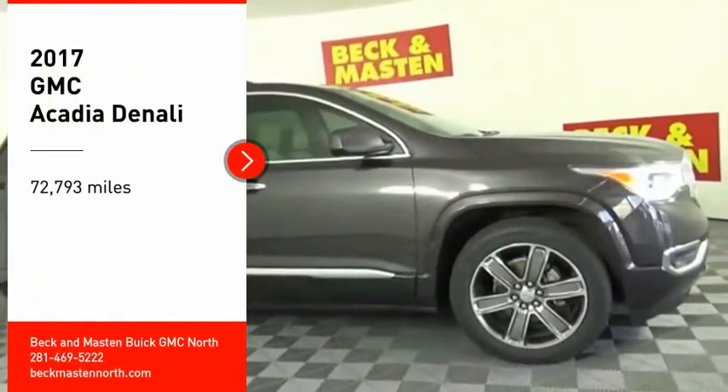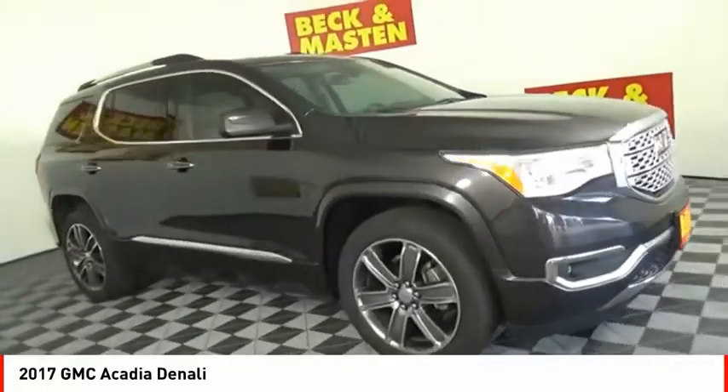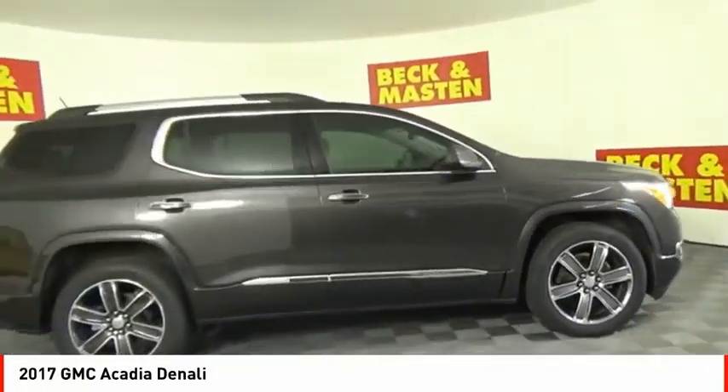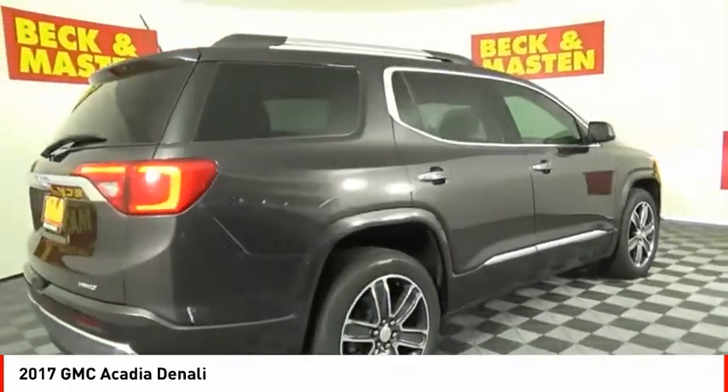Looking for the right vehicle? Check out the 2017 Acadia. The GMC Acadia has great capability coupled with exceptional safety, offering better highway fuel economy than any other eight passenger SUV.